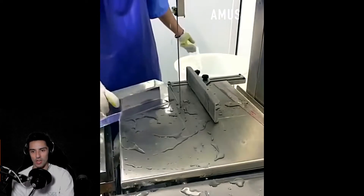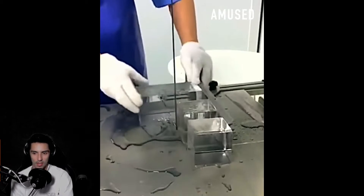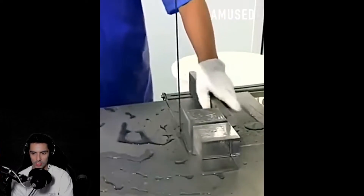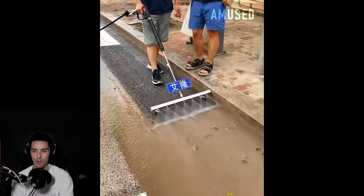Is this a brick of ice that he's cutting apart? Or is this glass? It looks like a piece of ice. Who knows — he's making ice cubes for giants. Good, even giants need ice cubes. Look at this pressure washer, wow wow wow.